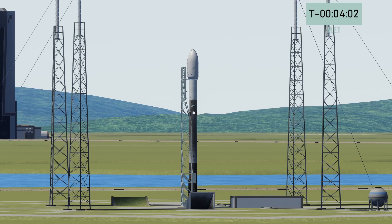Soon enough, you'll see that strongback retract away from the rocket. This houses the electricals and pumps required prior to the launch.